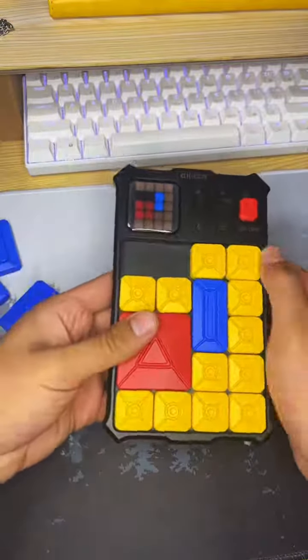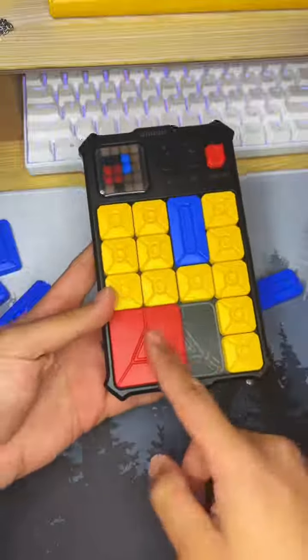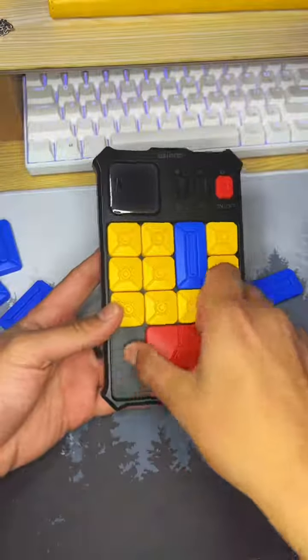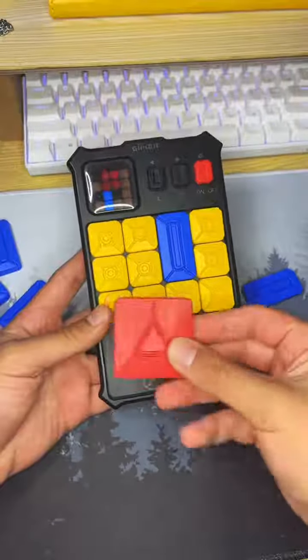Once you get that done, you can go ahead and try to solve the level. I'm going to move these yellow pieces over here and rotate them so I can get the red piece in the middle of the bottom — and that is how you beat it.